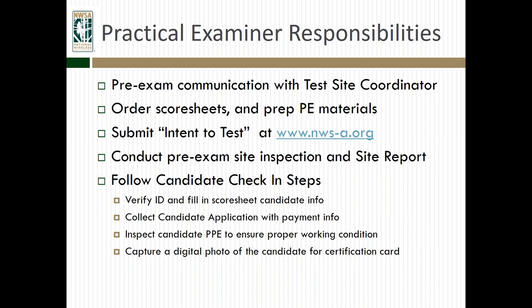Different responsibilities for the practical examiner: First, they need to communicate with test site coordinators before the exams. There are two important roles in the practical exam system — the test site coordinator and the practical examiner. Oftentimes those might be the same person, but they may not be, so it's important for the PE and the TSC to coordinate to make sure everything is taken care of. The PE also needs to order score sheets and prep their PE materials. The practical examiner also needs to submit intent-to-test on the NWSA website — an online form that must be done at least 48 hours prior to testing. That helps to schedule audits and let the office know when exams are being held. The PE also needs to conduct a pre-exam site inspection and complete the site report before any exams start.